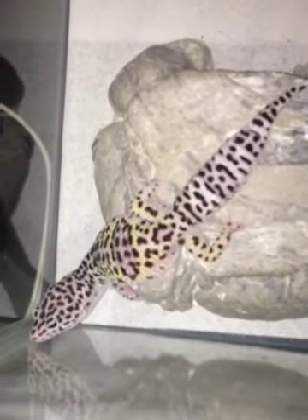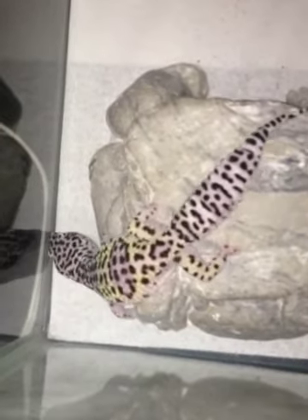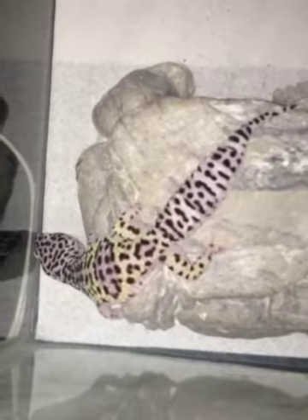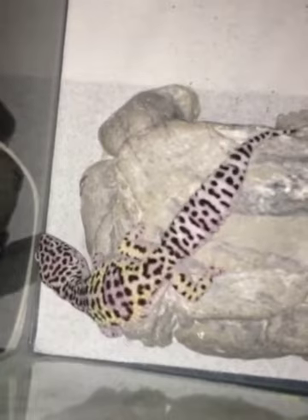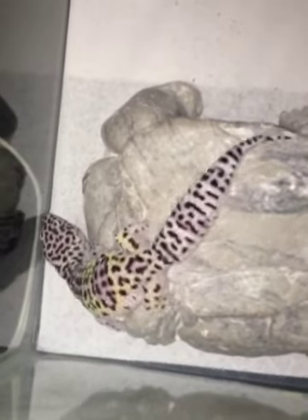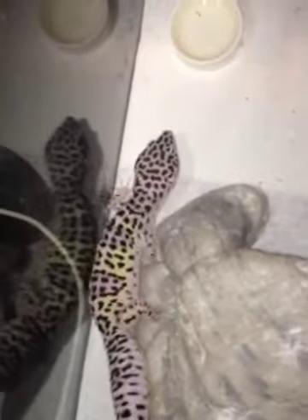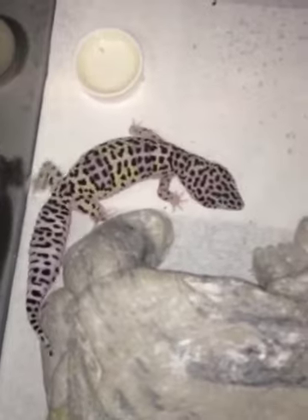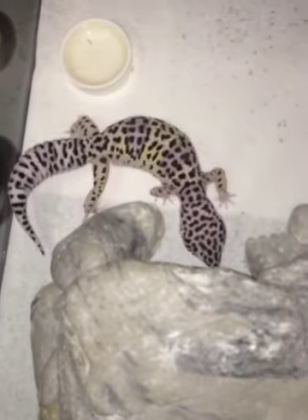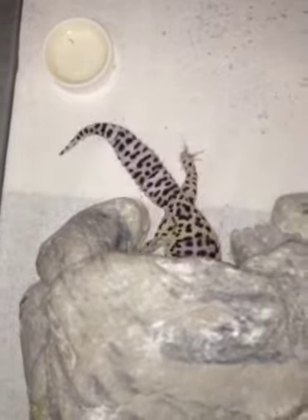They look pretty much like a Max Snow, but it has that different look in the face and the way the body is — they're kind of longish. As you can see, it is different than a pure Max Snow. I'm really liking this female. She's growing and she's eating real well.